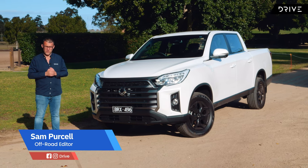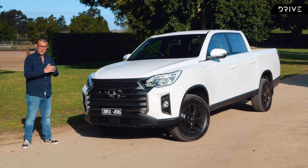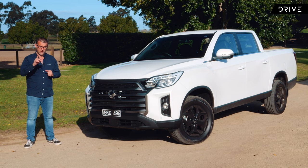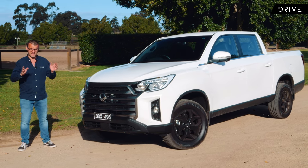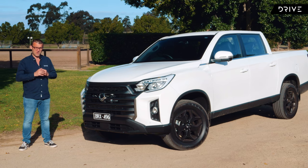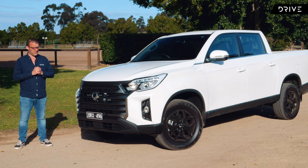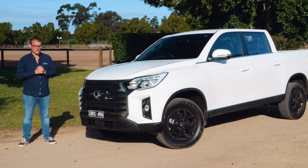This is the 2022 Ssangyong Musso. We've got the XLV Ultimate, which is effectively top of the range for this Korean four-wheel drive ute. There's one word you're going to be hearing quite regularly in this review, and it's the word surprise. This thing surprised me a lot in mostly very good ways, because this is actually a great ute from a brand that you might not be considering — but you probably should. Let's get into the review.